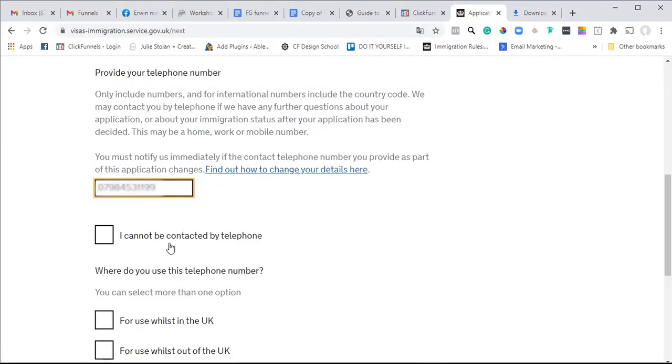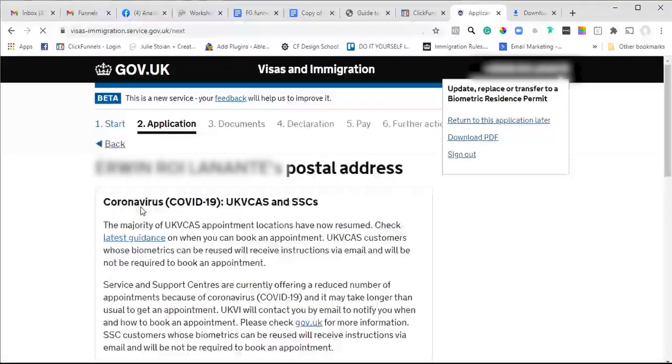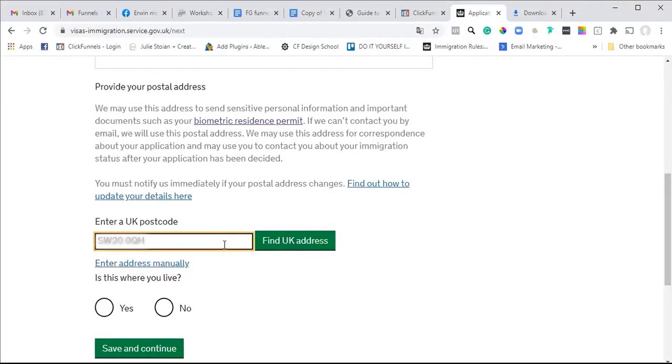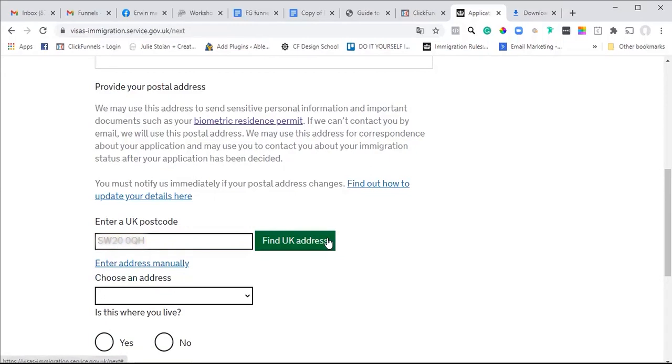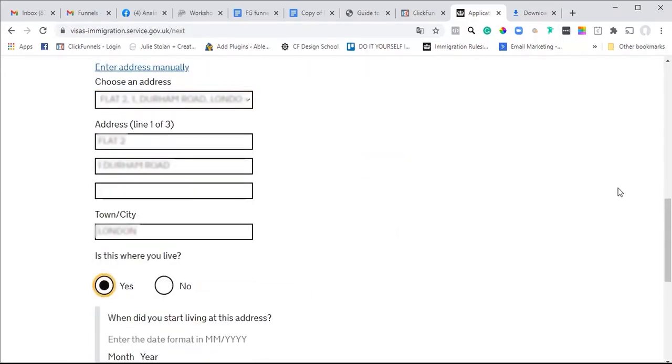No other names, and then contact details: your email address, your phone number for use whilst in the UK, and your address. Is this where you live? Yes.